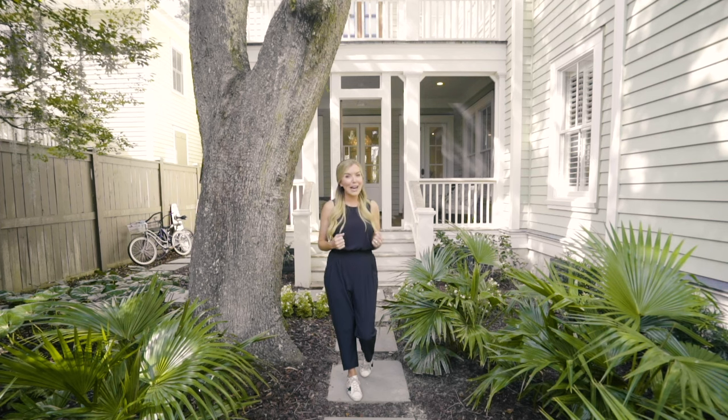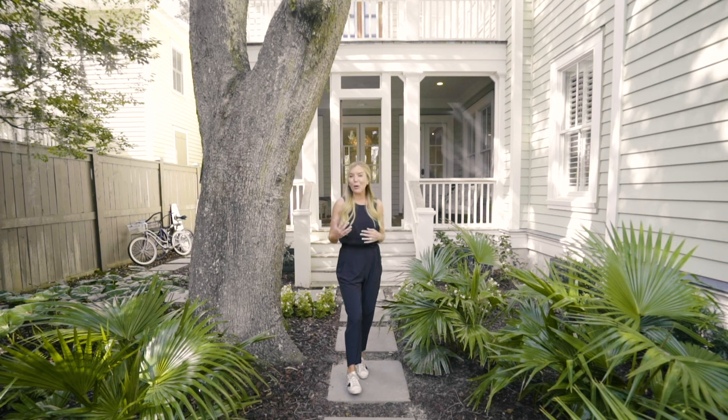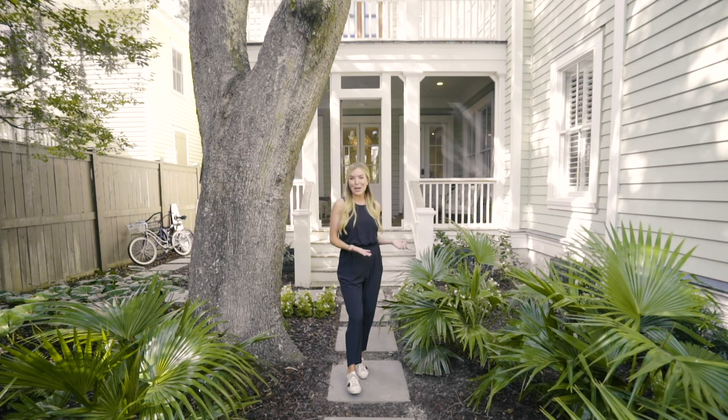They're taking it off the truck right now, unboxing everything, taking away all the trash, putting everything where it goes, and then my team and I will start accessorizing and styling, adding the pillows, the artwork to the walls. The client comes home at the end of the day and their house is complete.